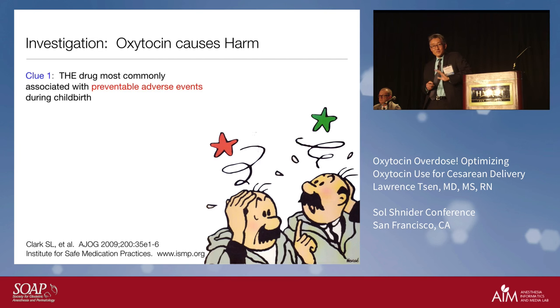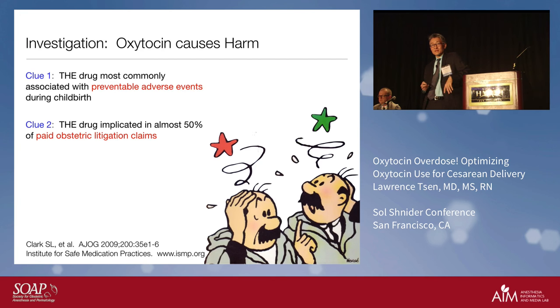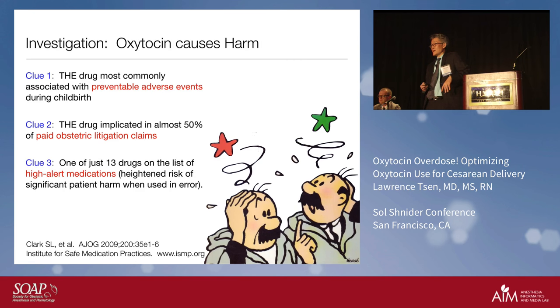These facts about harm may surprise you, but they're all true both in the literature and in legal documents. Oxytocin is just one of 13 drugs on the high-alert medications list — a list that includes agents given only during ACLS and chemotherapeutic agents. Another example is insulin: we draw up 0.1 cc's very carefully, cautious about how, when, and where we give it. And yet we're giving oxytocin rapidly and cavalierly, sometimes doubling, tripling, or quadrupling the doses.